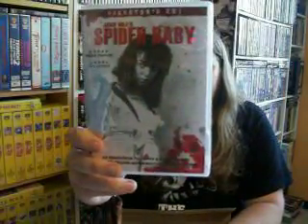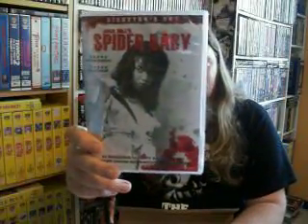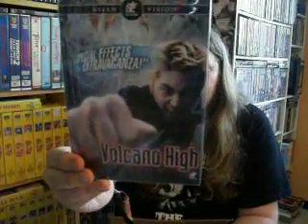This movie is great — I finally have the director's cut of Jack Hill's Spider Baby. Spider Baby is an awesome movie; if you haven't checked it out, check it out — it's crazy and fun. Then I got another Asian one from Asian Vision — Volcano High. I did not know that it came with a slip case, but that's cool — that's a nice surprise. I like slip cases.